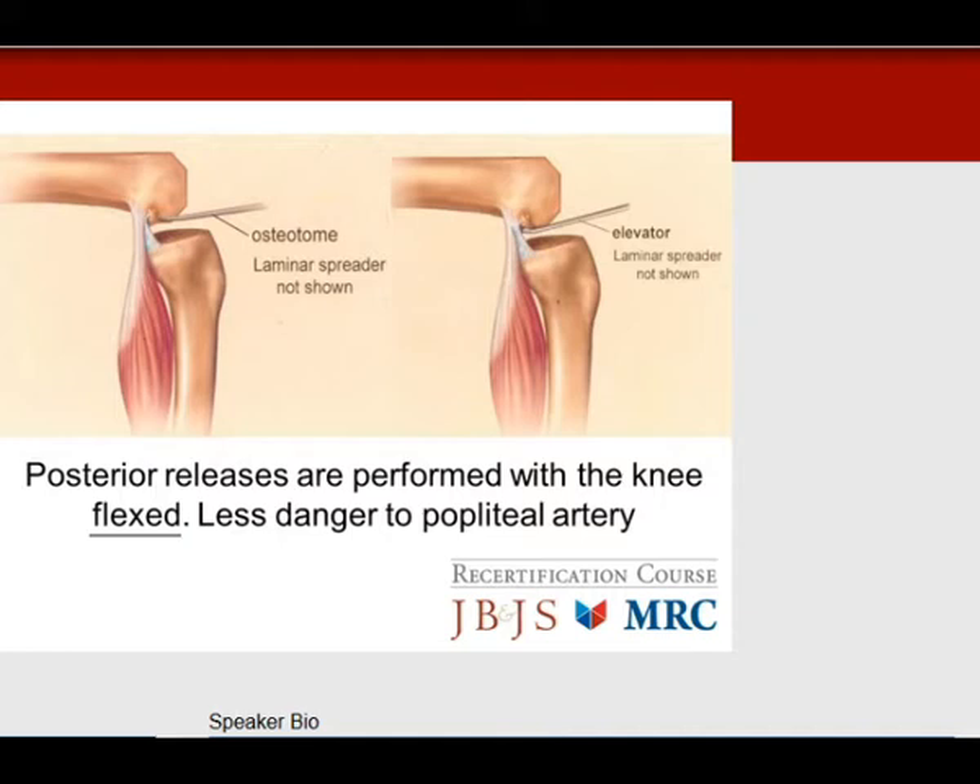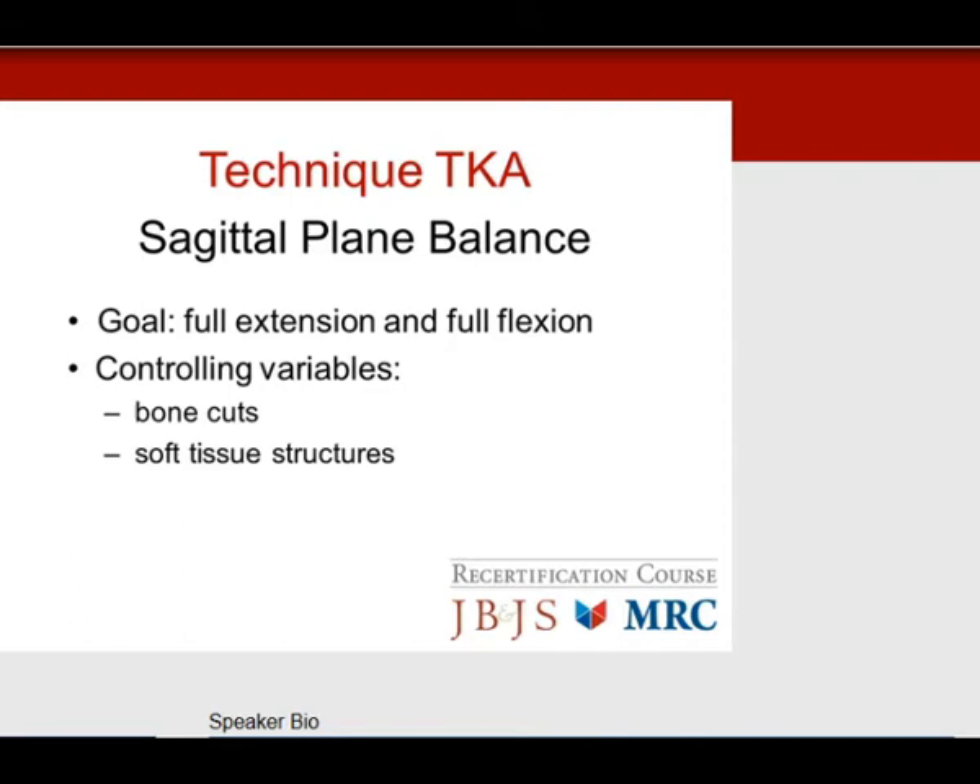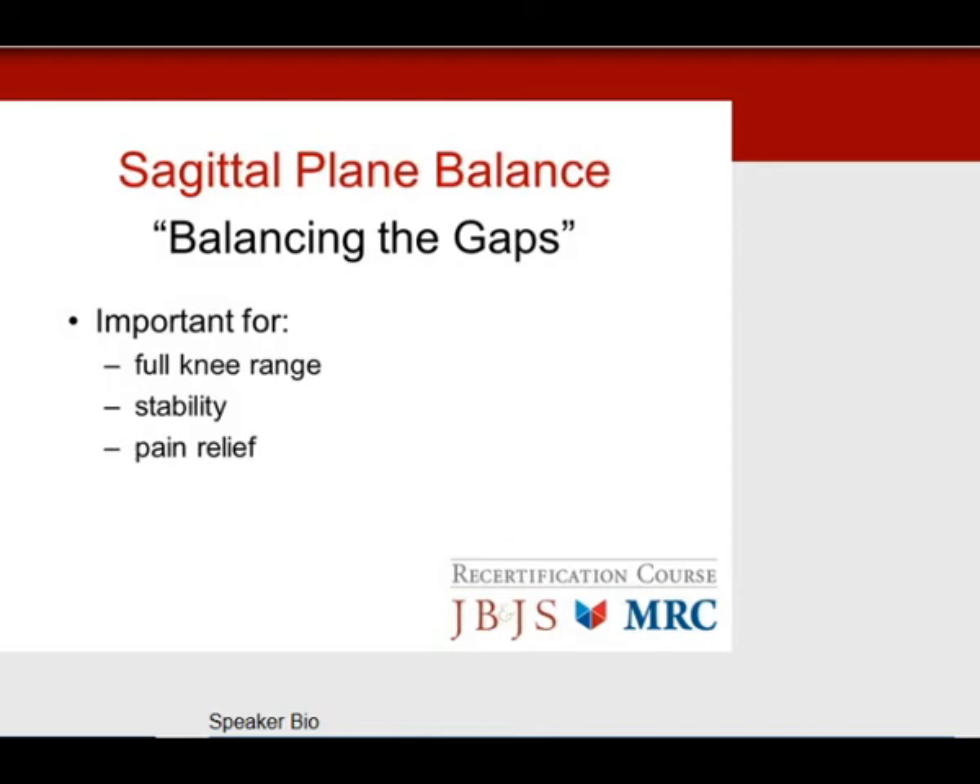Moving on to sagittal plane balance. The goal is full extension and full flexion on the table. Controlling variables include the bone cuts and soft tissue structures — this is called balancing the gaps. It is important for full knee range of motion, stability, and pain relief.